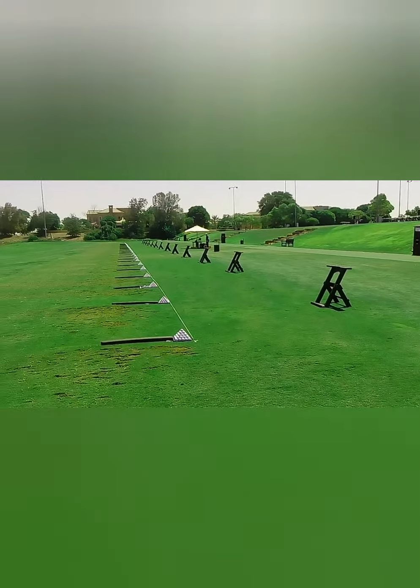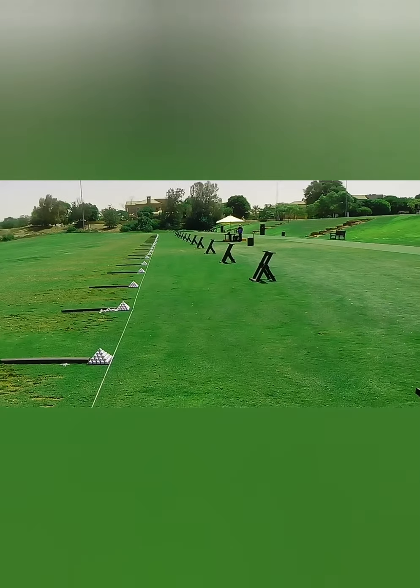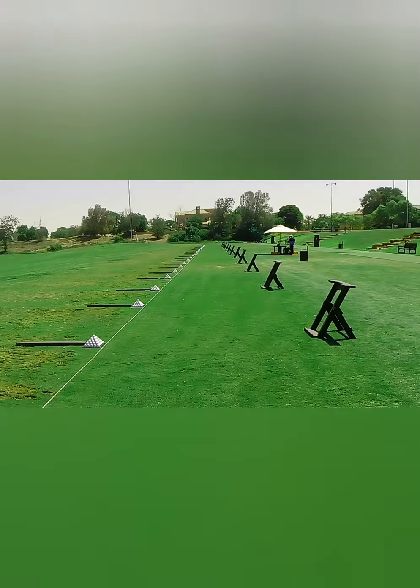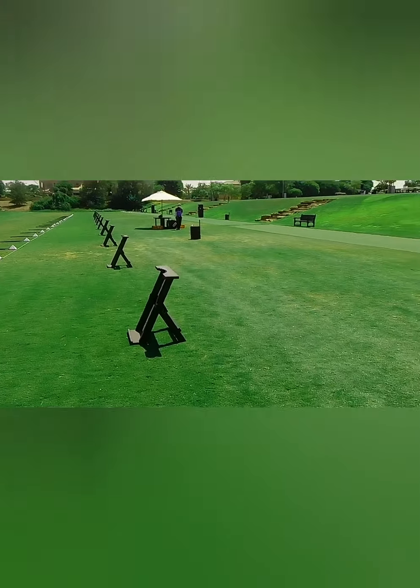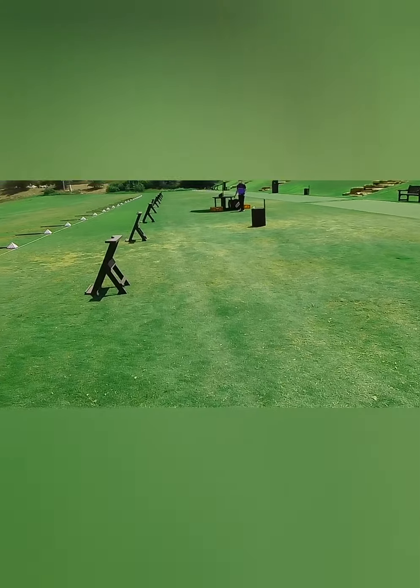This is our practice range. It has decent, clean balls — premium balls — and quite a number of pyramids. It's a Saturday, so I'm going to approach one of my colleagues here. He will tell you what he is doing today. Let's hear from him.